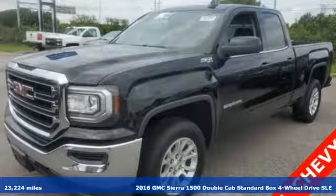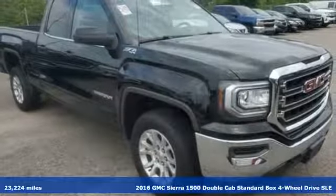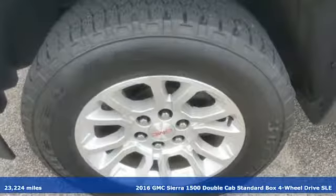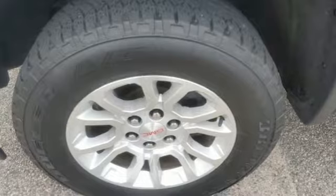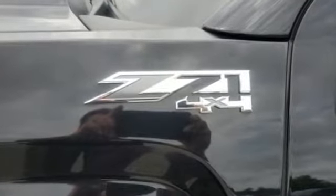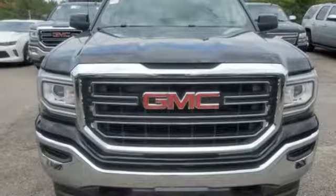It's a 2016 GMC Sierra 1500. Comfort, convenience, power and performance. For most trucks, these are ideals. For this truck, it's an undeniable reality. And with features like these, every drive is a pleasure.